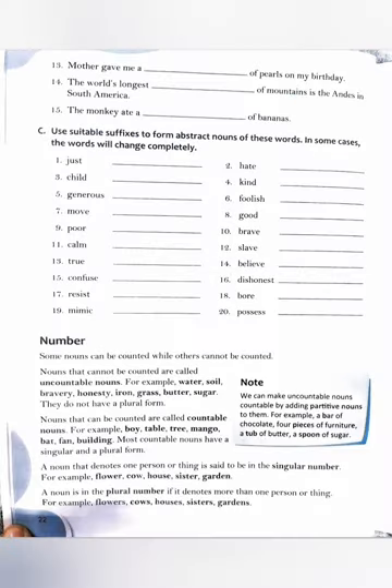Twelfth: she handed over a quiver (Q-U-I-V-E-R) of arrows to the athlete. Thirteenth: mother gave me a string of pearls on my birthday. Fourteenth: the world's longest range of mountains is the Andes in South America. Fifteenth: the monkey ate a bunch of bananas.